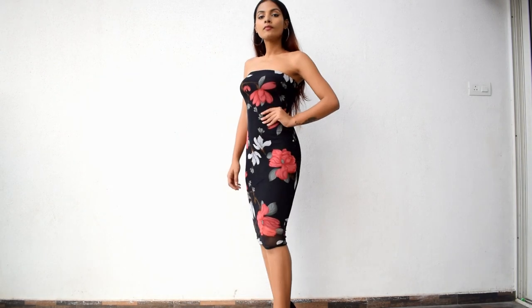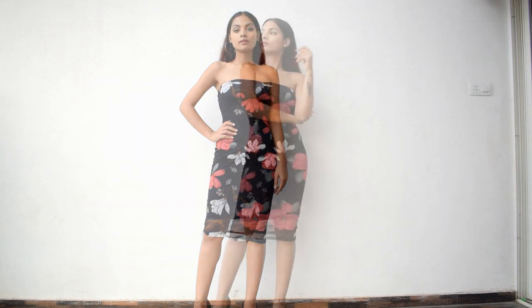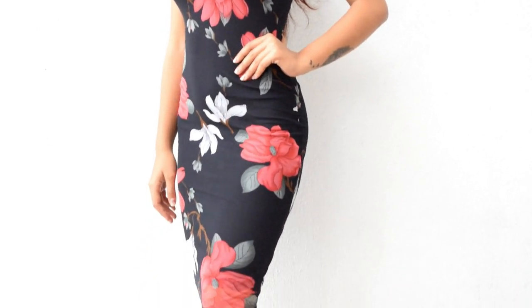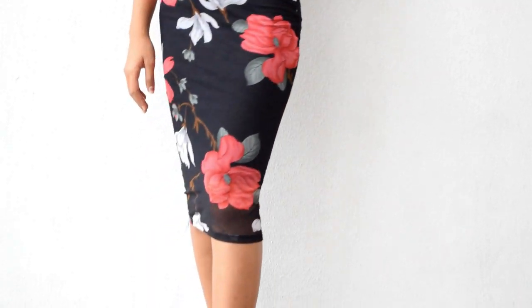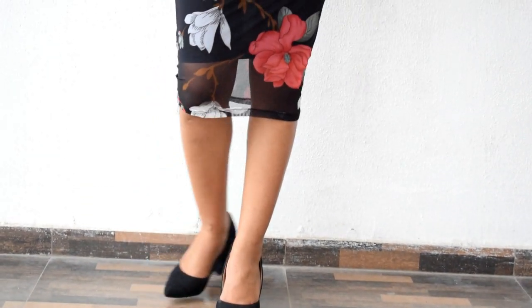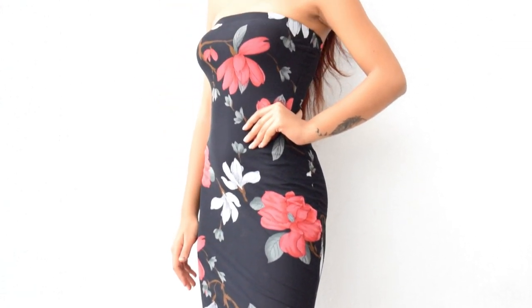The last attire is a flower print bandeau dress, priced at Rs. 743 and I got it at a discounted price of Rs. 446. I ordered size S and it is very much fitting on my body, though it could have been a little loose near the knee area for the comfort of walking. This dress is great for a nice cocktail party or an evening outing. Price wise I'll give it 10 out of 10, fit and size wise 9 out of 10, and quality wise 9 out of 10.